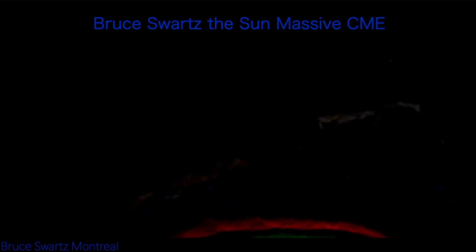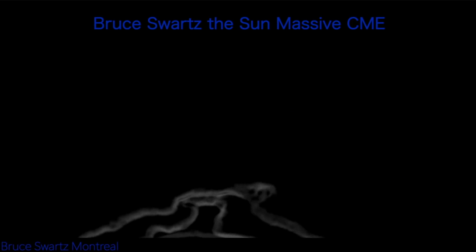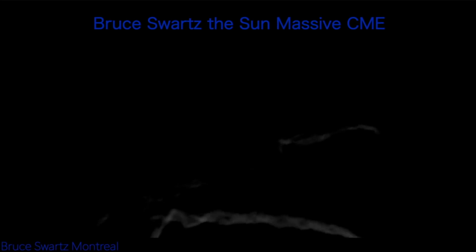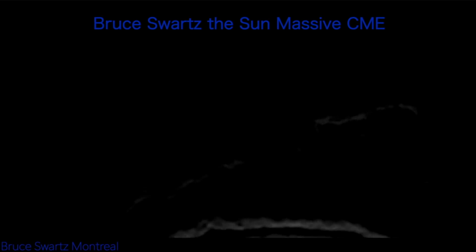Coronal mass ejections sometimes coincide with solar flares. They're huge explosions of matter, gas, and magnetized plasma that rocket away from the sun at millions of miles per hour. Looking at the footage it looks small on screen, but it's not small — it's very huge, about as wide as the sun. This line of magnetized plasma is rocketing towards Earth. Solar flares and CMEs pose no direct threat to humans — Earth's atmosphere protects us from radiation — but an astronaut out in space bombarded with high-energy particles from a CME would be seriously injured or killed.